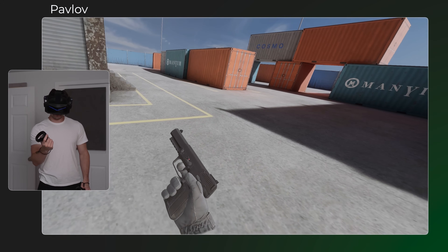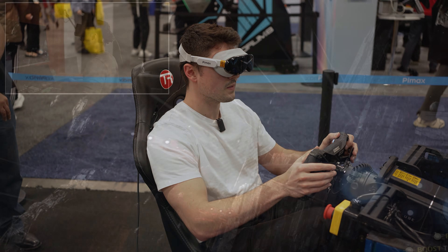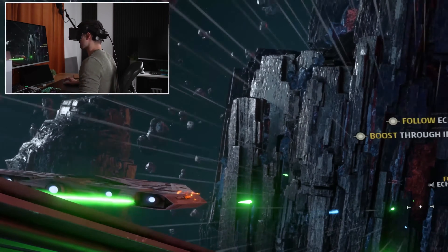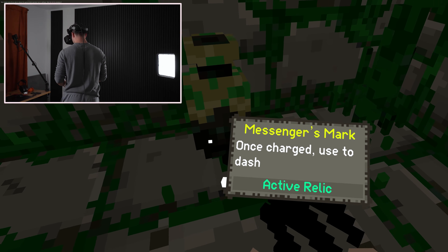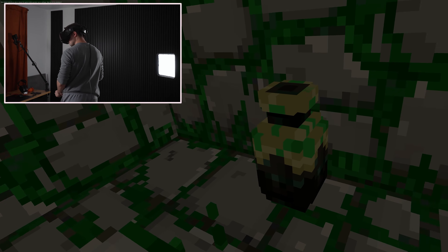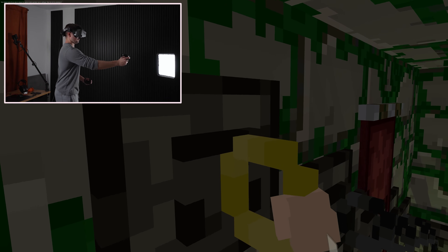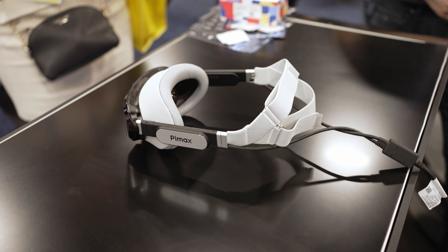As long as they fix the lens issues people are complaining about, this might just be the best headset you can buy outright. The Crystal Light — which after using lighthouse tracking was my favorite headset to this day — was heavy and bulky, but gave great clarity and tracking consistency. If they can do the same with this, but with reduced weight, smaller size, and micro OLED, this is going to be a great headset. The Dream Air SE probably won't be available until March or later.